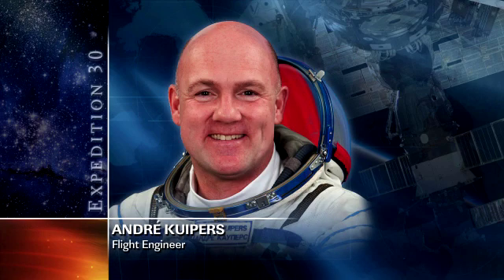André Kuipers has been working with the VIABLE payload. That payload is a study that involves the evaluation of microbial biofilms. It actually studies space materials — it looks at metal and textile space materials, and he's been working on that this morning.